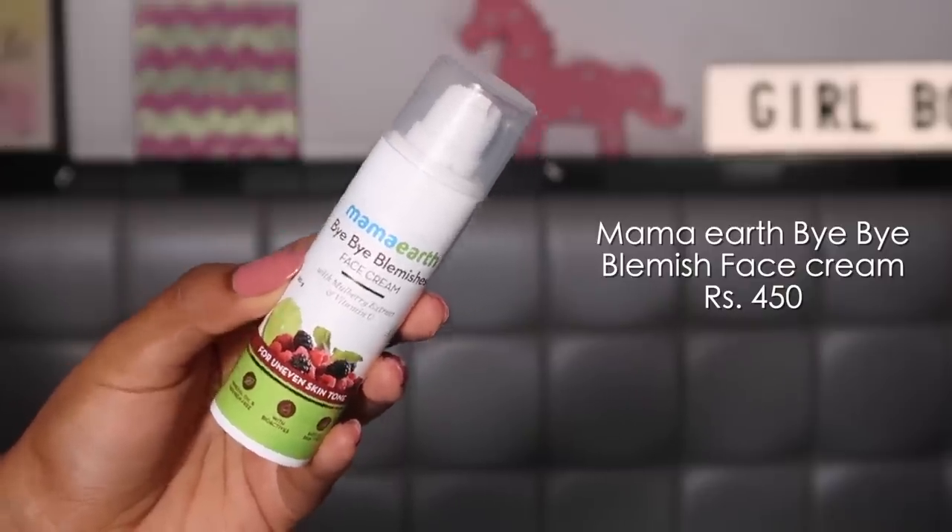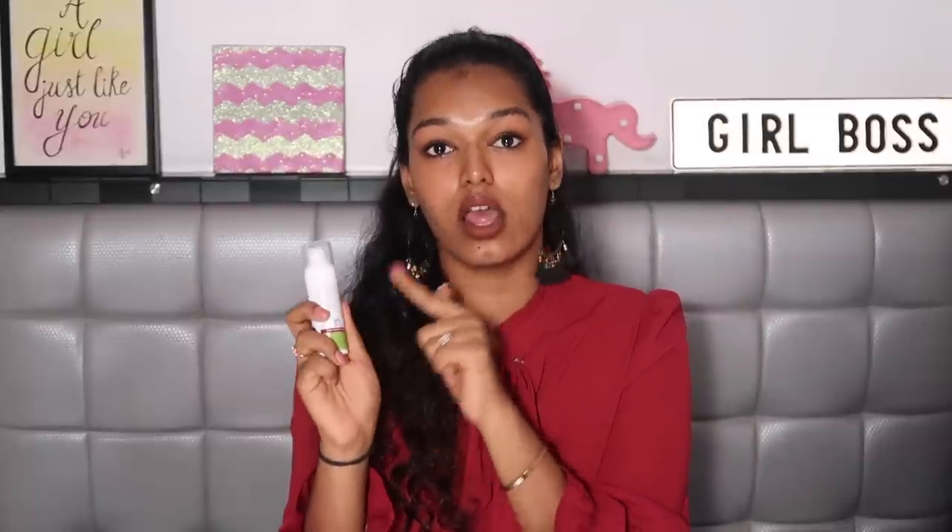The second product is one of the highly raved Mama Earth Bye Bye Blemish Face Cream with mulberry extract and vitamin C. I really don't know what to say about this just yet — I can't really tell a difference in my skin with this. It's not one of those moisturizers or serums you'll apply and instantly see a glow the next morning. It does have some really good active ingredients like niacinamide and vitamin C, though the percentage isn't mentioned. Texture-wise it's creamy and thick, but the minute you apply it on your skin it sinks very well and very quickly — it doesn't feel sticky or heavy throughout the day.